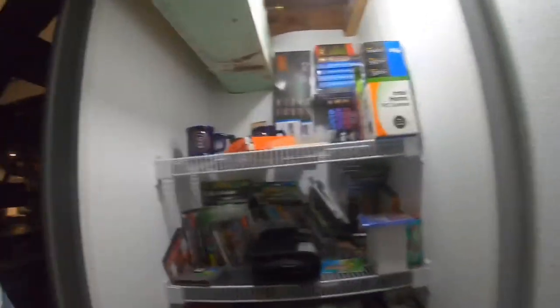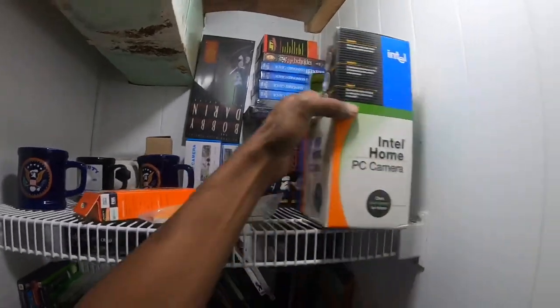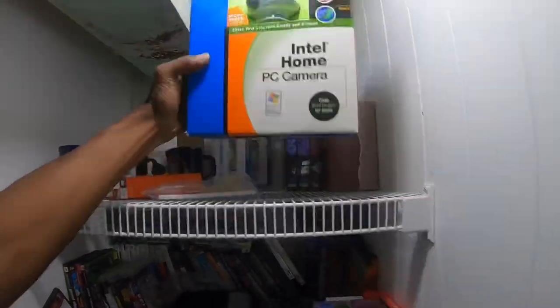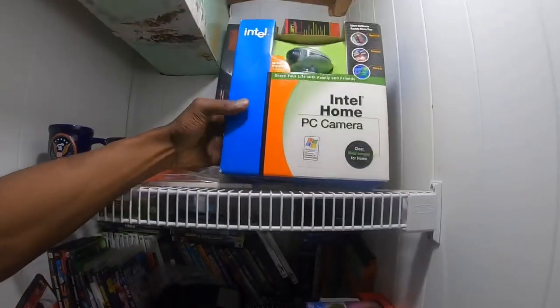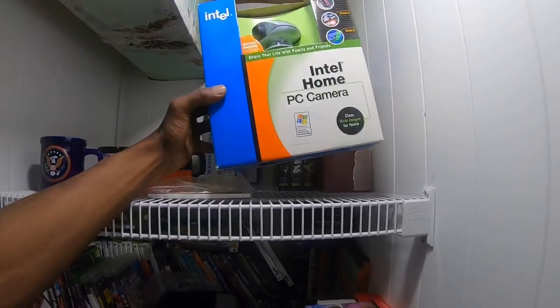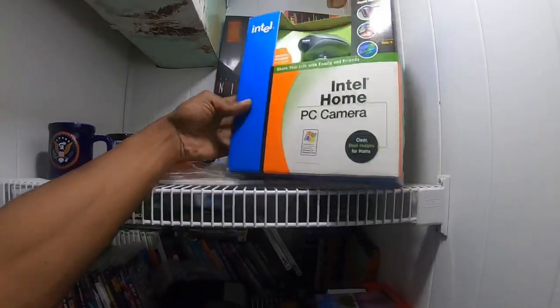This is where I keep most of my DVDs, games, and electronics. A lot of this stuff has been sitting for a while, like this Intel PC camera — I don't even know why I bought it. It only cost three or four bucks, but it's old and nobody's going to buy it anytime soon. It's been sitting here about five months and I'm mad that I bought it.